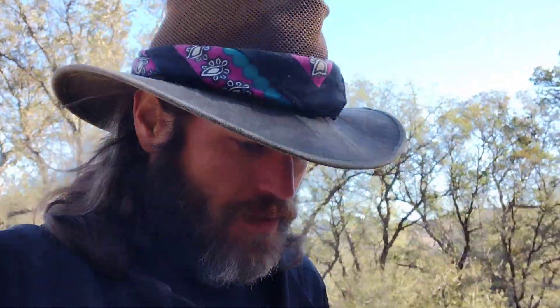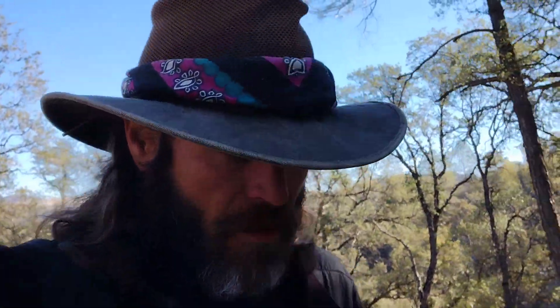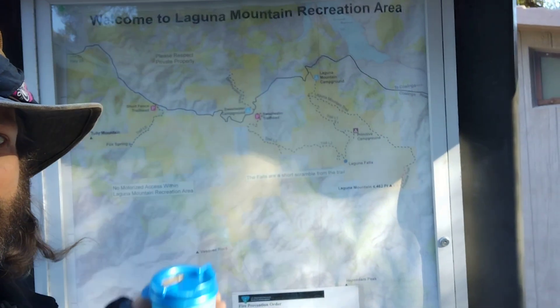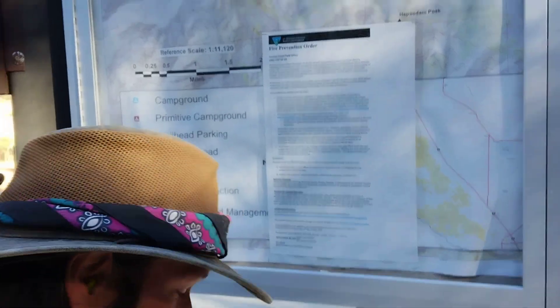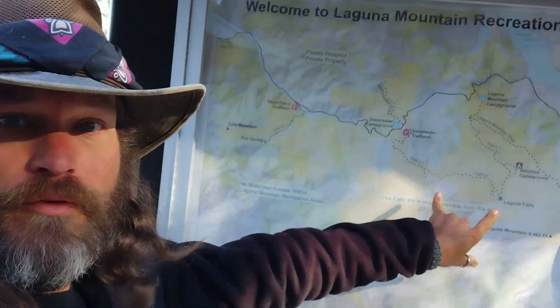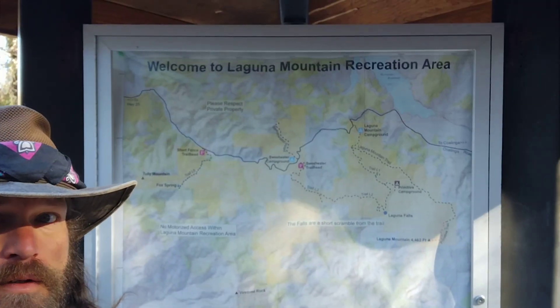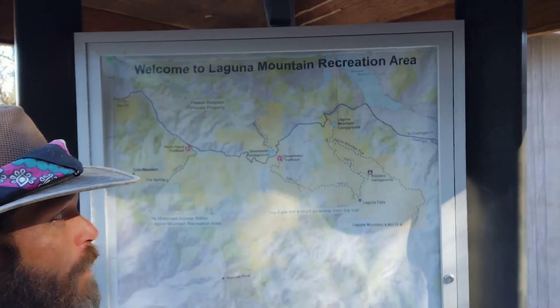And here is the trailhead for the Sweetwater. It's got a map up here — I think there's the Laguna Falls or something like that. We'll be doing that hike. Here we go, the Laguna Falls. And that starts here, where the cup is blocking. Here, the Laguna Falls. And over here is where we are at — you are here. Welcome to Laguna Mountain Recreation Area.